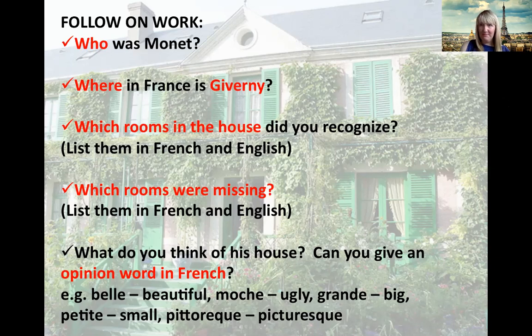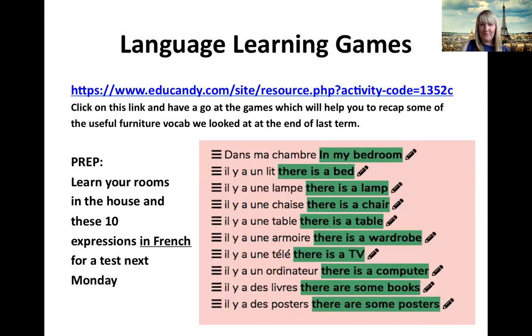It could be belle, meaning beautiful. It could be moche, meaning ugly. Grande, meaning big. Petite, meaning small. Or pittoresque, meaning picturesque. As part of today's lesson, I'm also going to share with you a link to some language learning games. You're going to click on the link and have a go at the games, which will help you to recap some of the furniture vocab that we looked at the end of last term.